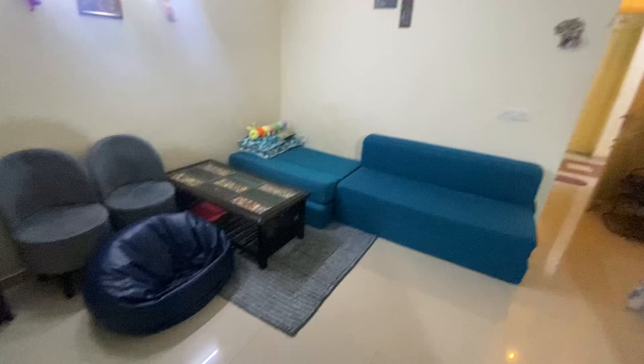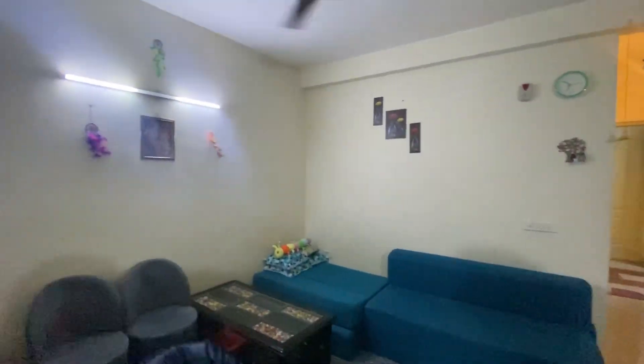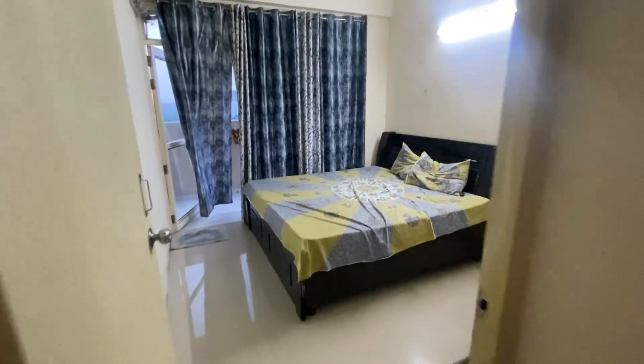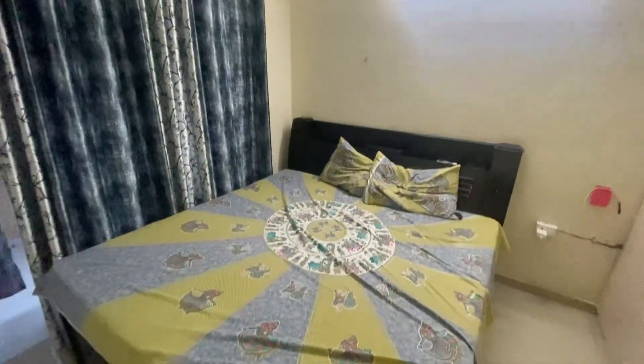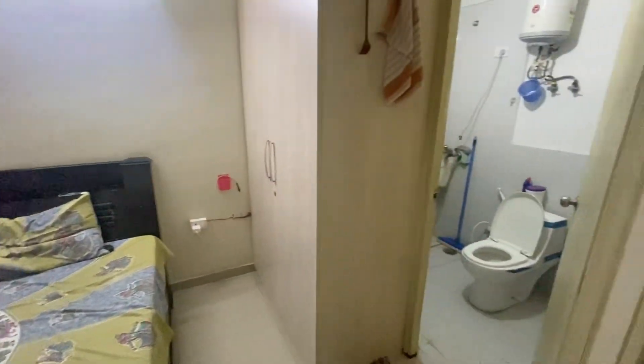This is your hall — a sweet home hall. Moving forward, this is our first room; it has an attached washroom. Closets are built in, there's a balcony, and a geyser is also installed. Moving to our second room now.